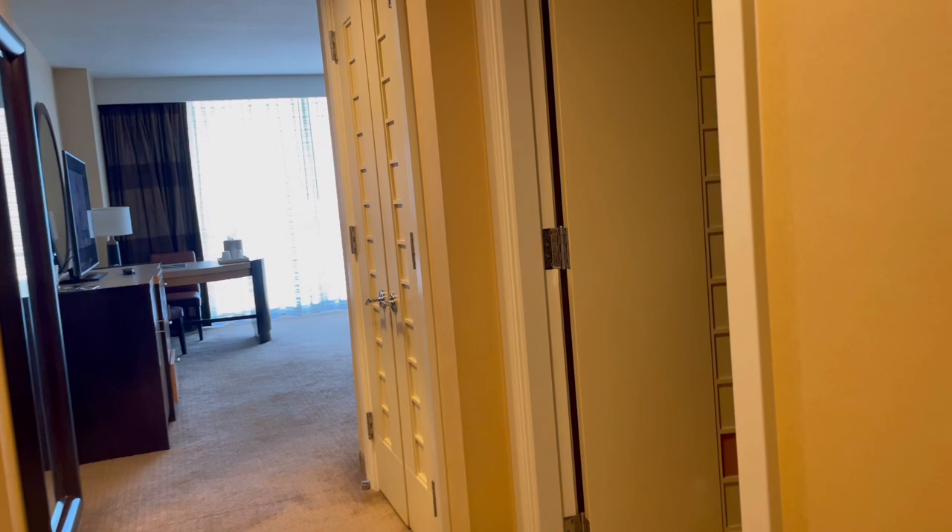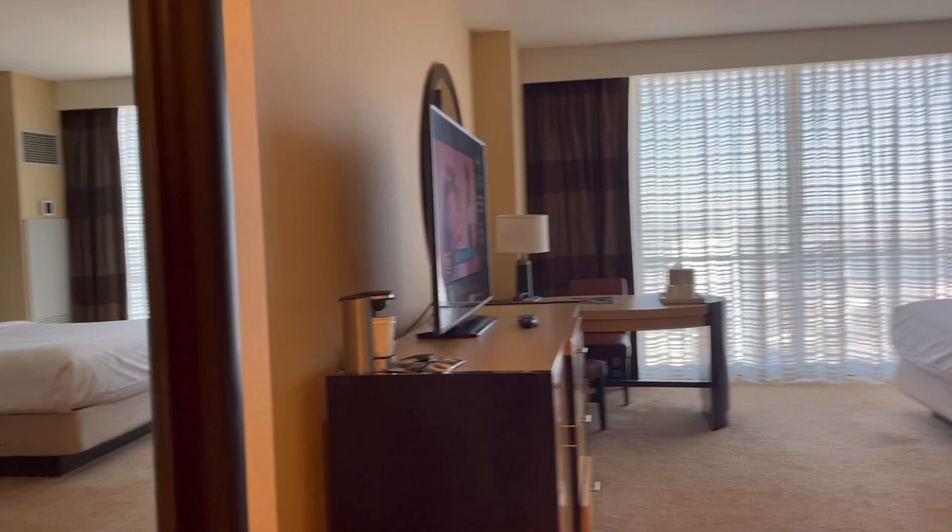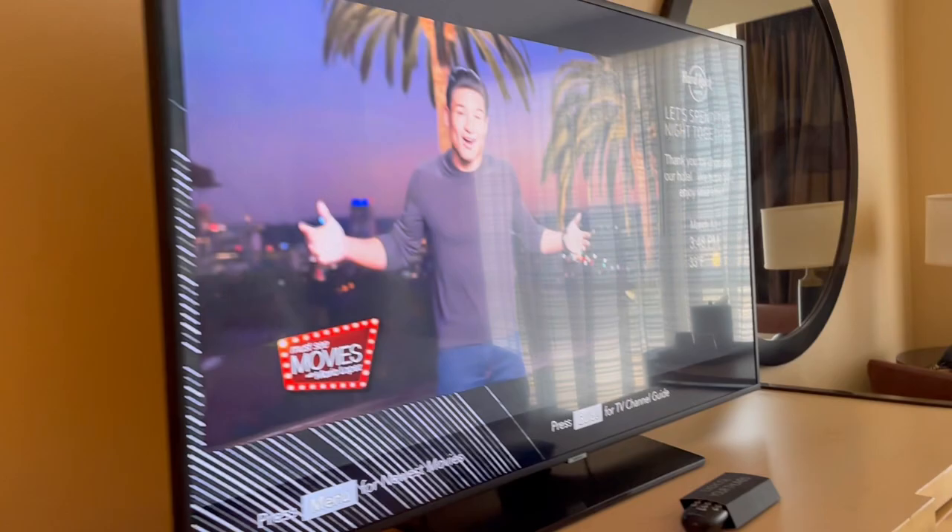The walk is beautiful and peaceful. Here is our room. Like the south tower, the TV was on to welcome us — I really like that. It's a nice touch; when the lights are on a little bit you don't have to walk into a dark room.